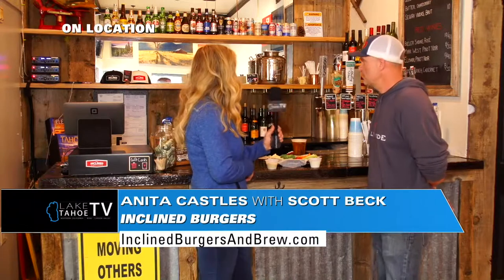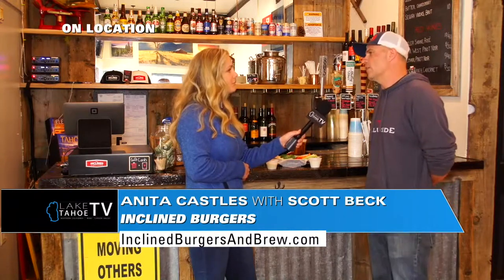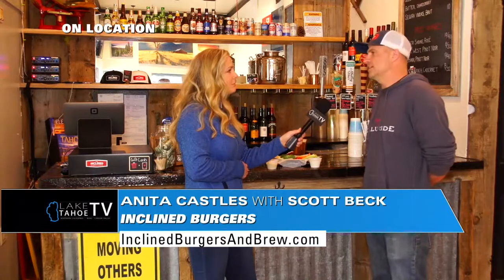And then wine by the glass as well? Wine by the glass — we've got a great selection of whites, we've got a rosé, cab, pinot — something for everybody, a little bit for everybody.